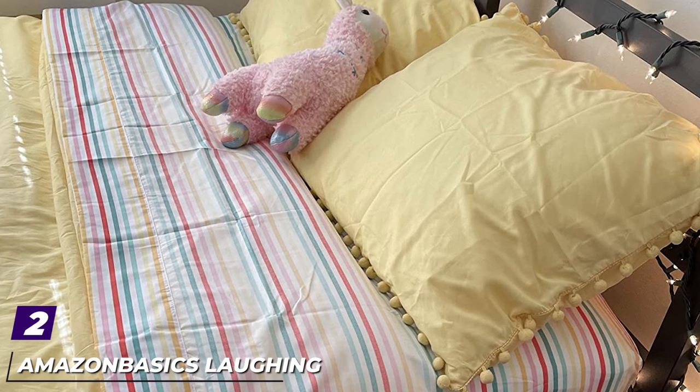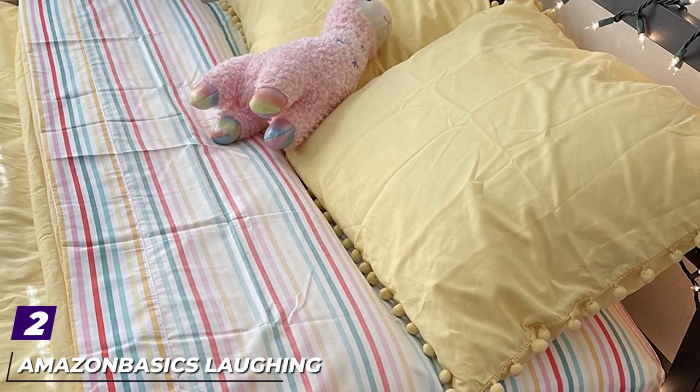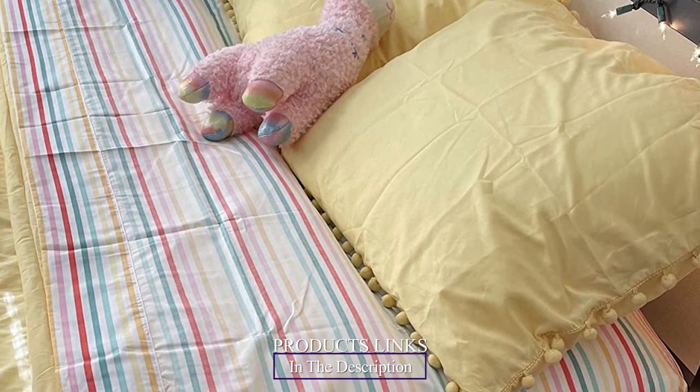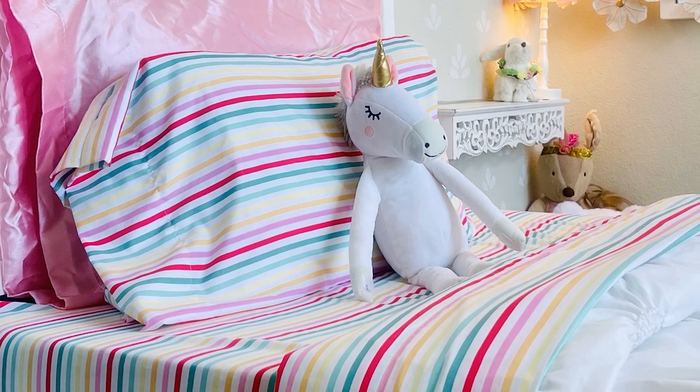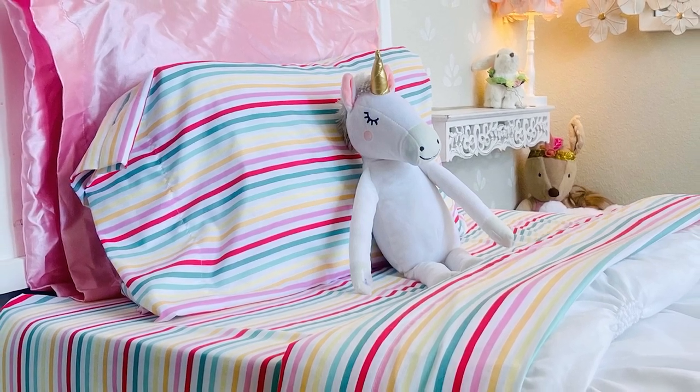Moving on to number two: the Amazon Basics Laughing Lion Kids Microfiber Sheet Set. With more than 30,000 reviews on Amazon and a solid 4.7-star rating overall, this sheet set is a favorite option for bunk beds. The three-piece set comes with a flat sheet, a fitted sheet, and a pillowcase, all made from a microfiber material that's soft yet durable — perfect for kids.